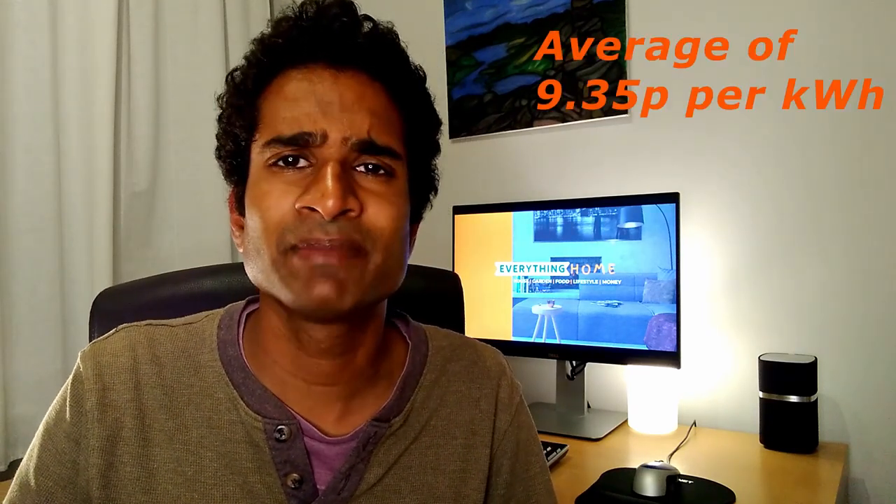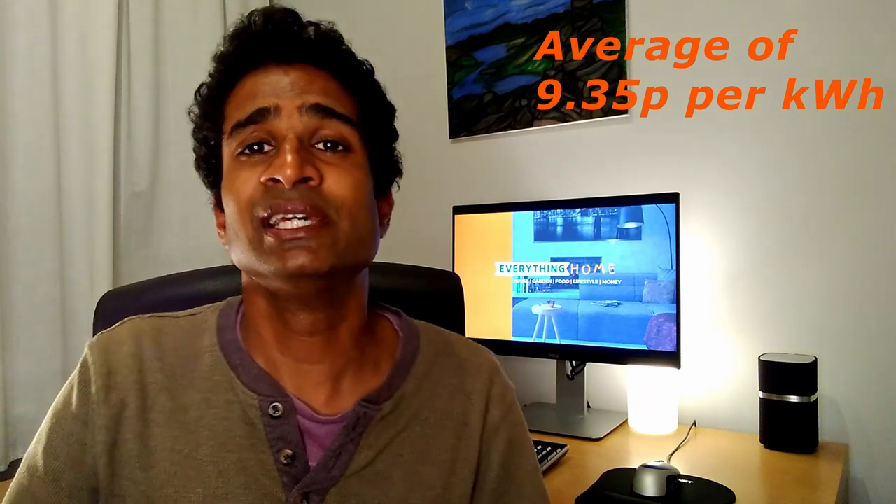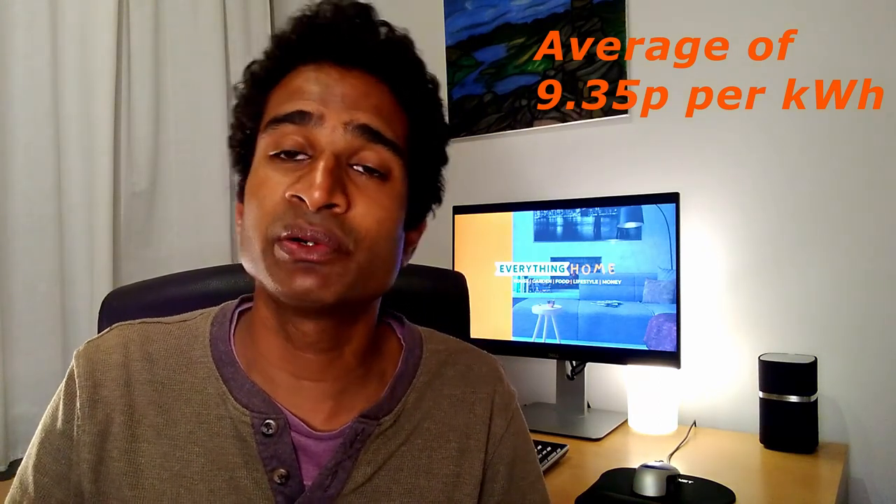In this video I'm going to show you how you can get paid to use electricity. Before we moved onto the Agile tariff, our electricity unit price was 9.35p per kilowatt hour. I'll reveal what we managed to reduce it down to by showing you one of our electricity bills later and how much we were paid to use electricity. You can also get an extra £50 worth of energy credit if you switch to Octopus Energy using the link in the description box below. Let's check it out!